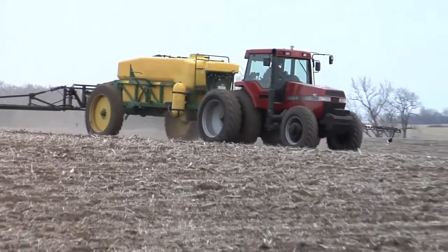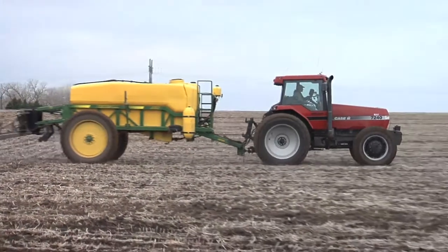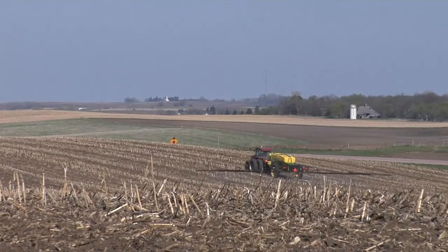Last week on the show we talked about pre-emerge corn herbicides, the straight products, things like Harness, Surpass, Outlook, and Dual. Today we wanted to talk about some combination products including Lumax, Sure Start, the new Integrity, Harness Extra, and Keystone. So let's get into all that.